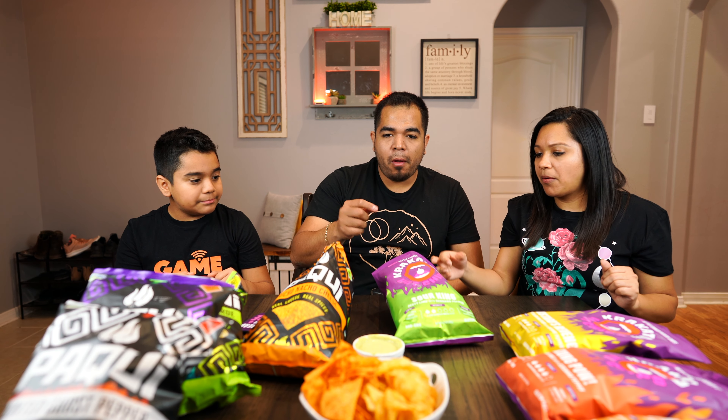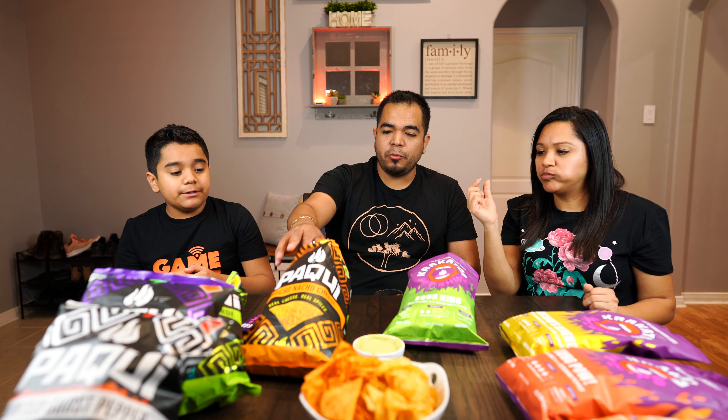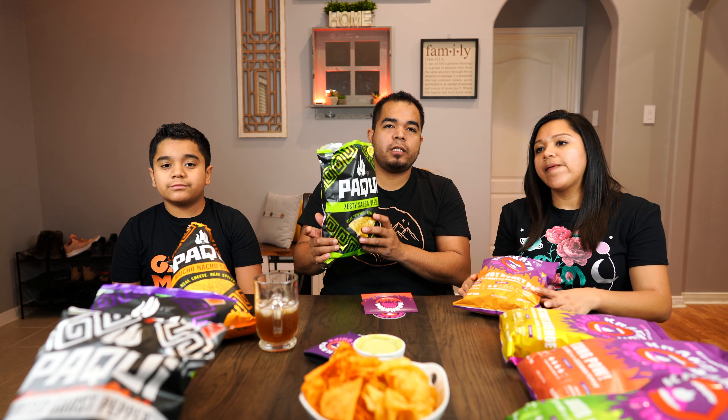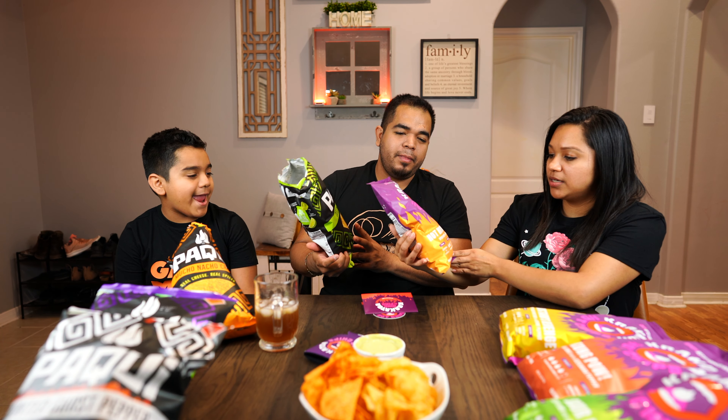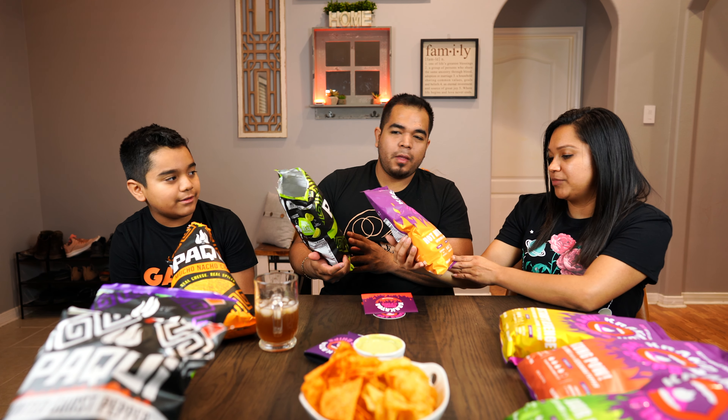Now trying the Paki Zesty Lime — it tastes so limey, this is amazing. One of my favorite Lay's chips is the lime one, and this tastes two times better. I'm a much bigger fan of these kind of chips though — crunchy, like the Kero brand style. This is more like a tortilla chip, more like a nacho. I'm a fan of these.